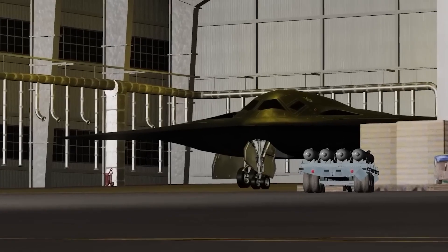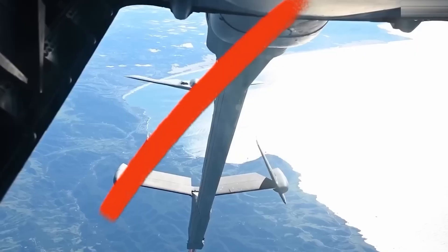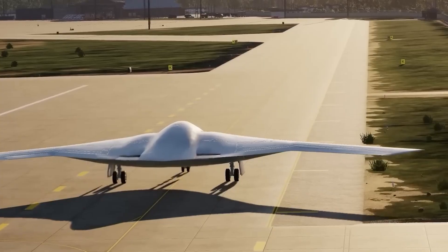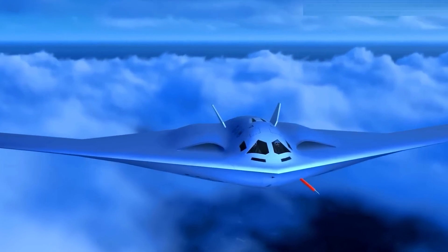If true, these engines prioritize thermal control and stealth integration above raw thrust output. The Raider will never supercruise or fight within visual range — its engines are built for endurance and invisibility.